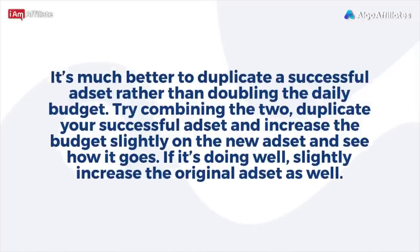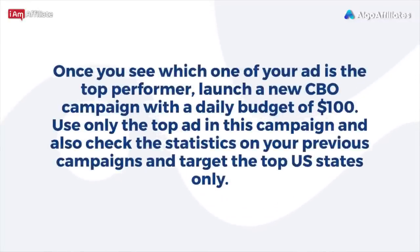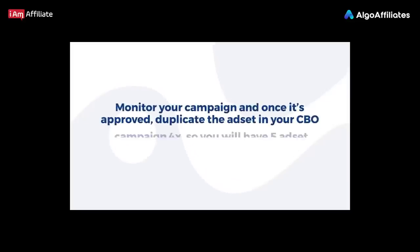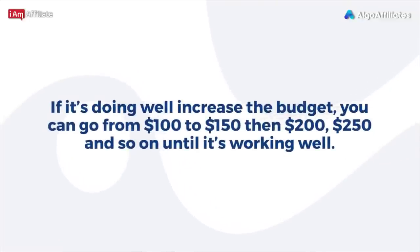Try combining both approaches: duplicate your successful ad set and increase the budget slightly on the new ad set to see how it goes. If it's doing well, slightly increase the original ad set as well. Once you identify your top-performing ad, launch a new CBO campaign with a daily budget of $100. Use only the top ad in this campaign, target the top U.S. states from your previous campaign statistics, and once it's approved, duplicate the ad set 4x so you have five ad sets within your $100/day CBO campaign. If it's doing well, increase the budget from $100 to $150, then $200, $250, and so on.